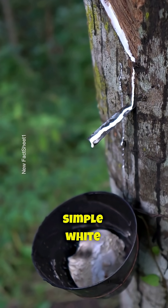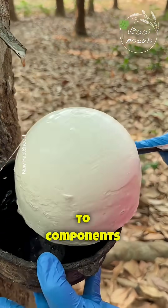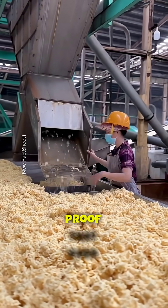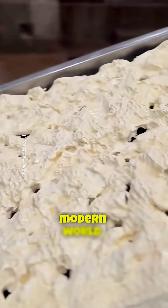From this simple white sap, humans create everything from car tires and medical gloves to components used in space technology — proof that even nature's smallest gifts can power the modern world.